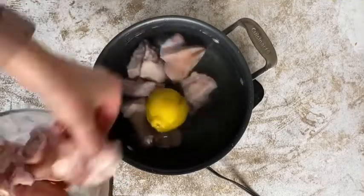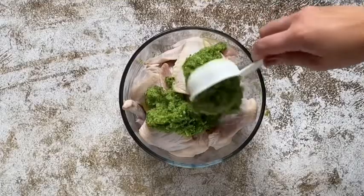I'm cooking one meal from every country in the world, and today we're making oil down from Grenada, which is the national dish of the country.